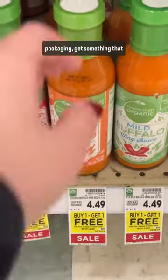But if you have to opt for packaging, get something that is recyclable in your area. Notice I said in your area — some areas don't accept glass, some don't accept tetra pack, so always read your rules and shop accordingly.